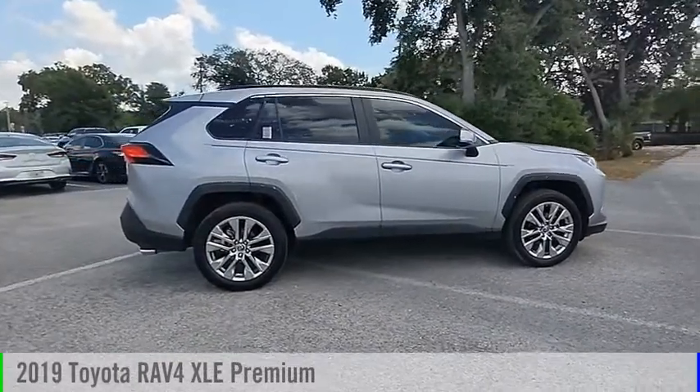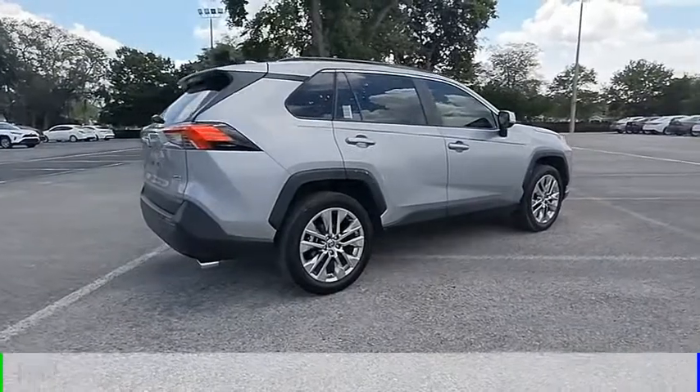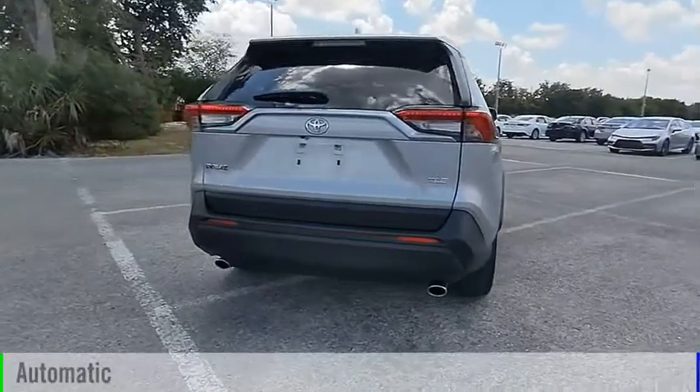We are pleased to show you the 2019 RAV4. This vehicle is powered by a front-wheel drive, 4-cylinder, 2.5-liter engine, and comes with an automatic transmission.